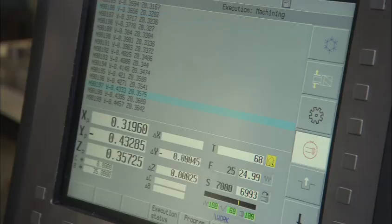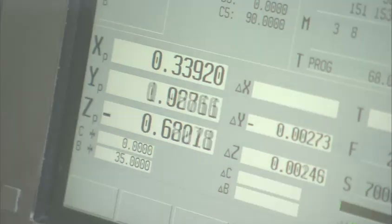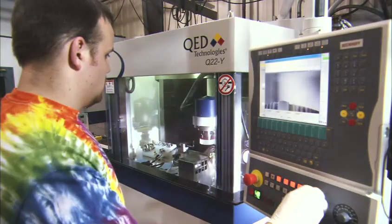OptiMax has grown to be America's largest optics manufacturer with more than 100 opticians. If you're planning to ramp up for full-rate production, OptiMax has the lean manufacturing know-how and capacity to be your number one domestic supplier.